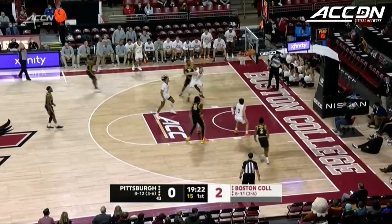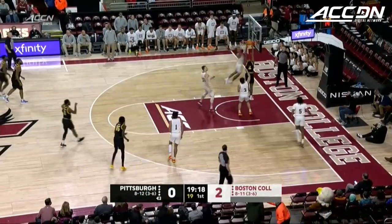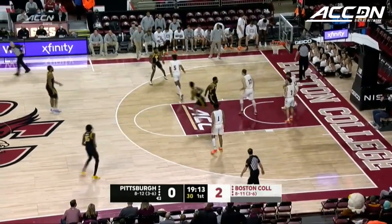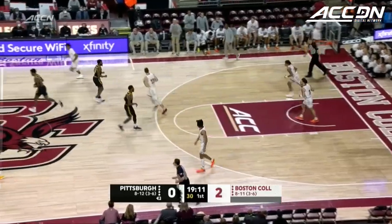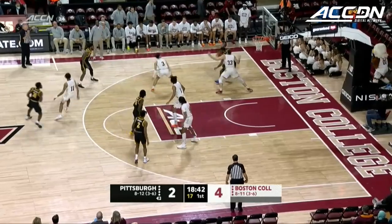Here's the three-pointer for Pitt, and the shot is not there — off the mark. With an offensive rebound, Mo Gee got it. And then the put-back try for Odukeli not there, but the second effort from Femi Odukeli, the sophomore from Brooklyn, got the ball to the basket.